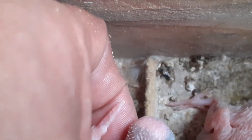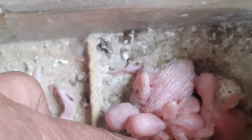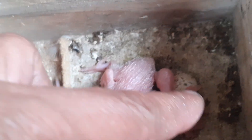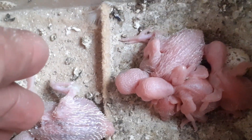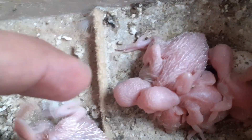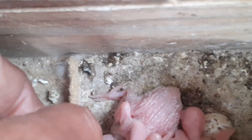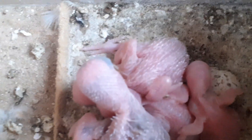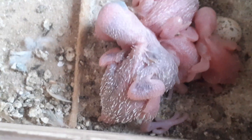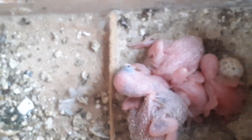Deixa eu botar para cá, a gente vê quantos filhotes tem. Tem seis! Um, dois, três, quatro — cinco filhotes. Seria seis com aquele pronto — bota um ovo só, né? São seis ovos no total, seis filhotinhos. Vou fechar que está ventando muito.